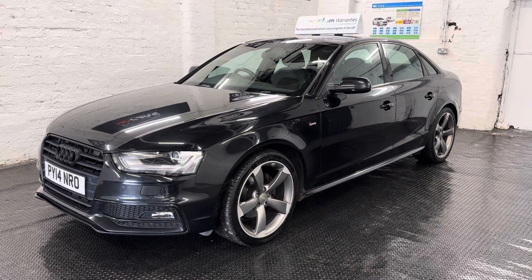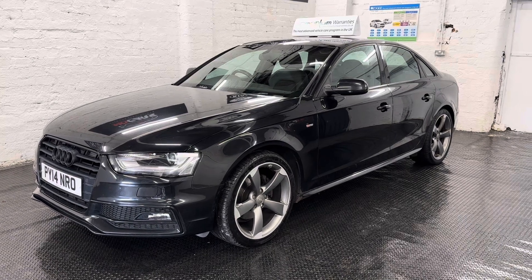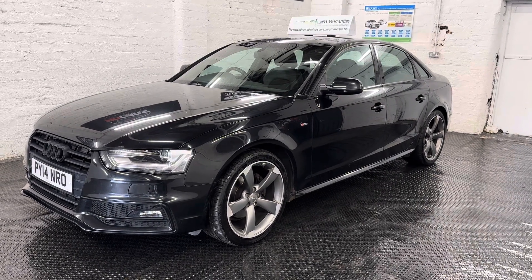This car has covered just over 159,000 miles, which is absolutely nothing for these engines. It's in really good cosmetic condition and mechanically it's also superb.